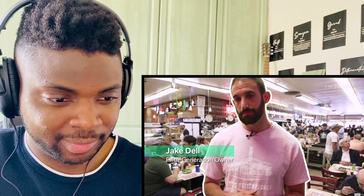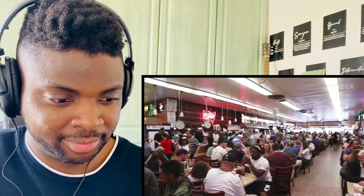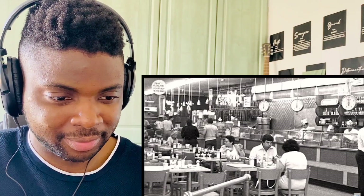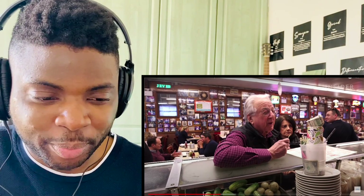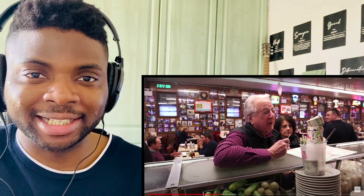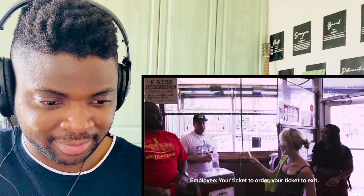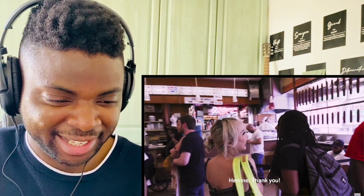This is Jake Dell, fifth generation owner at Katz's Deli. Not just me, but our customers think we have the best pastrami sandwich in the world — we cure it ourselves and smoke it ourselves, the old-fashioned way. We've never changed the recipe here at Katz's; it's the same flavors you would have had in 1888. When you first come in you get a ticket — that's your everything — and then you go down the line figuring out what you want.